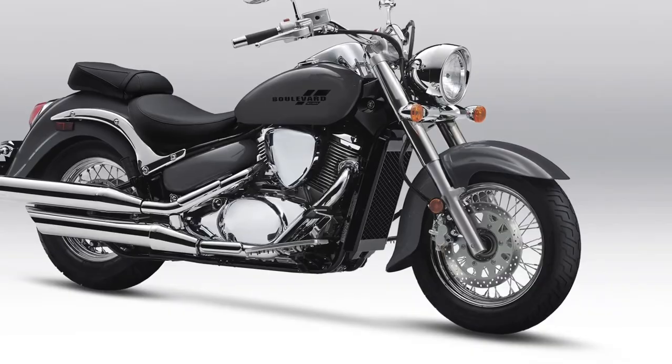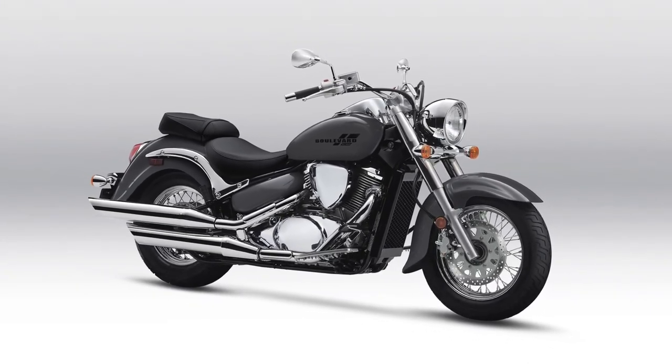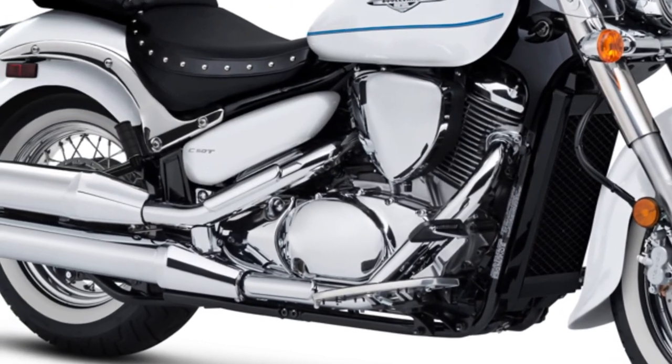Despite its classic look, the Boulevard C50 integrates modern technology such as fuel injection, ensuring optimal fuel efficiency and smooth throttle response.